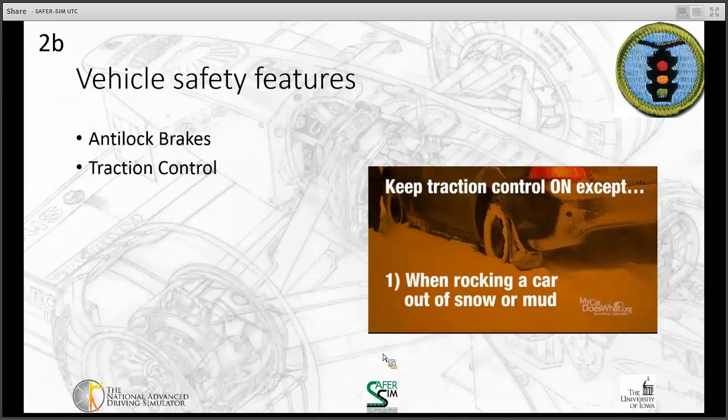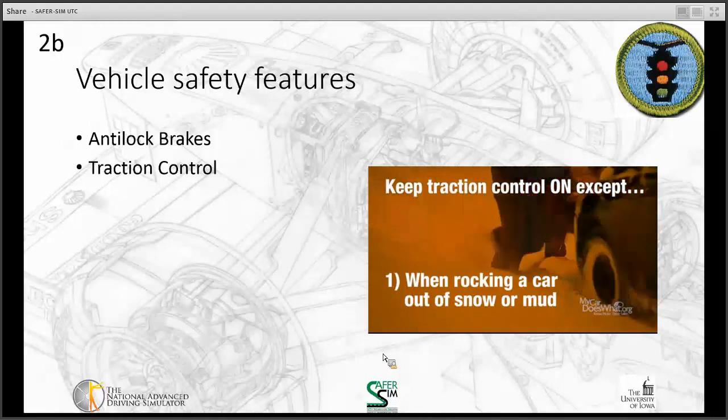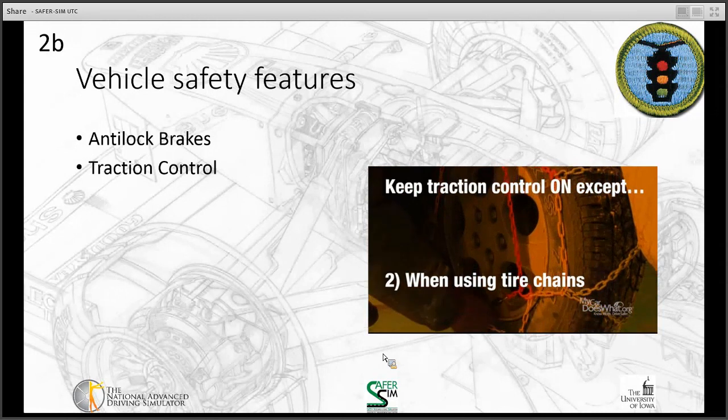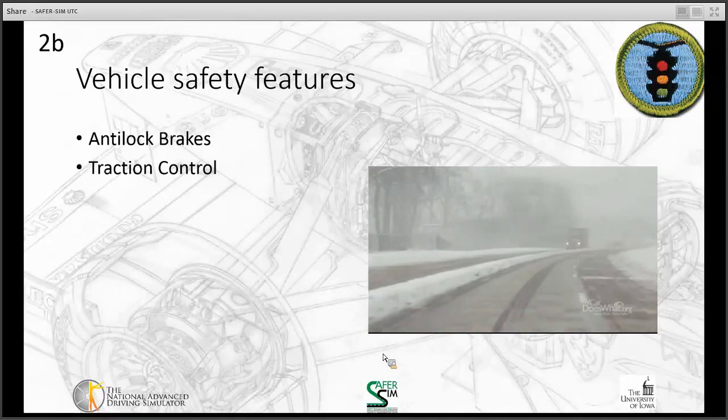One: if you're stuck in deep snow or mud, turning off TC will help you when rocking the car back and forth to break free. Second: you'll also want to turn off TC if you ever install tire chains. That's it. Traction control is now standard on most cars and activates only when needed.